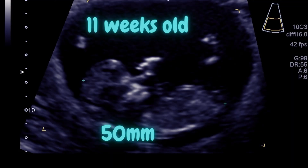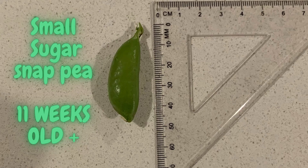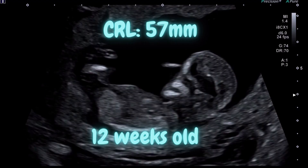This is an 11 weeks old fetus. The CRL is 50 mm. The length is as big as a small sugar snap pea.